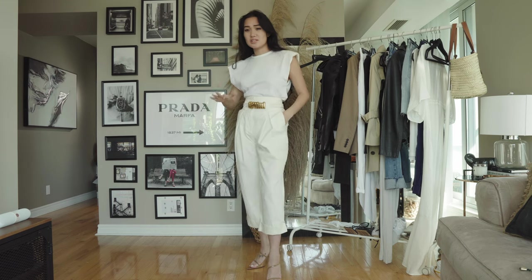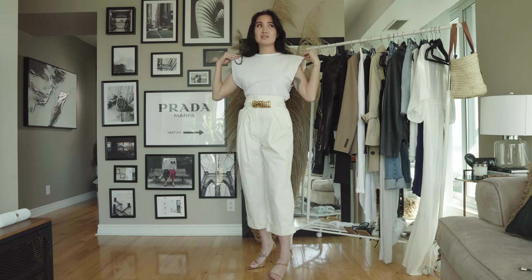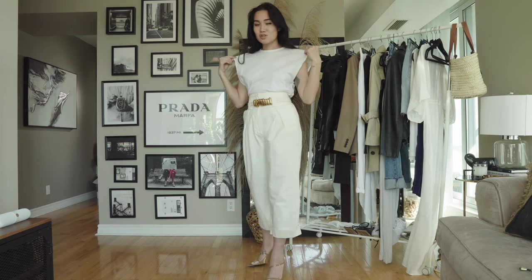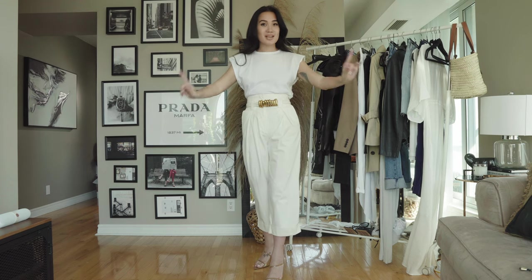I wear this so much. I think this is going to go straight into winter as well. And if this trend does die — and I'm sure it will — you can just take off the shoulder pads and wear it out. So that's number one.